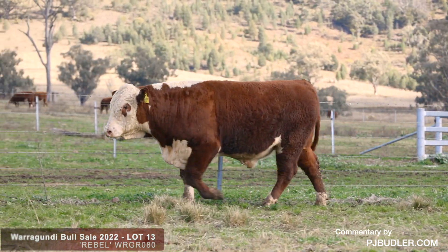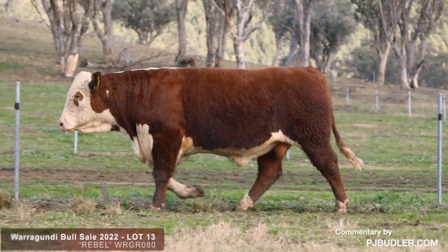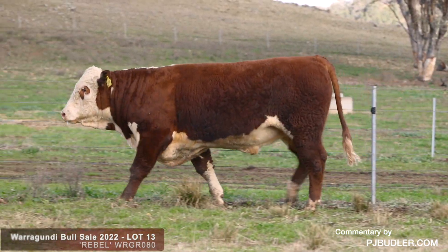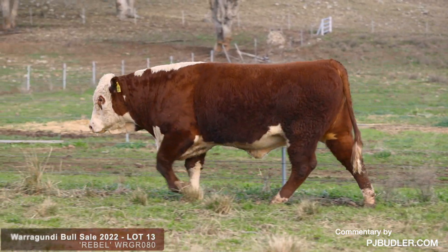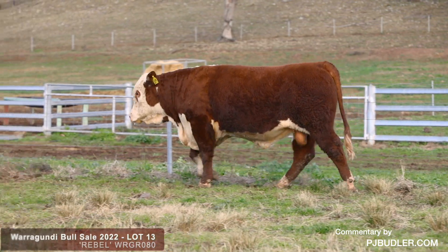Lot number 13 is Rebel. Now Rebel could very easily be the very best bull in the sale, depending on what your objectives are. I love this bull's maturity pattern, I like his neck and head. There's a lot of quality — there's herd bull quality in this bull.